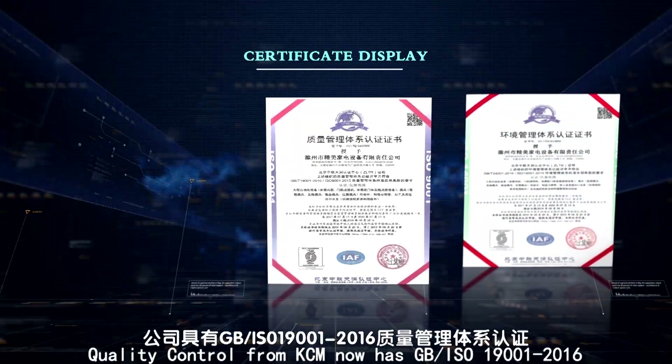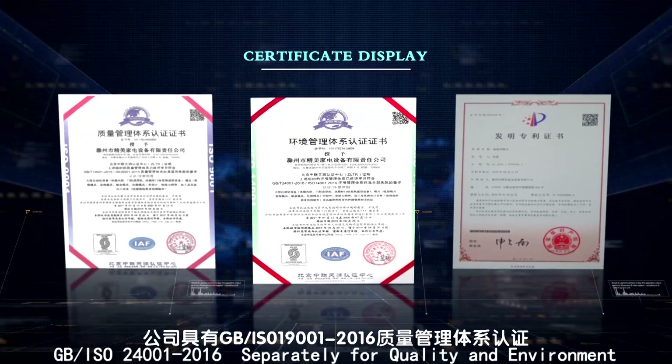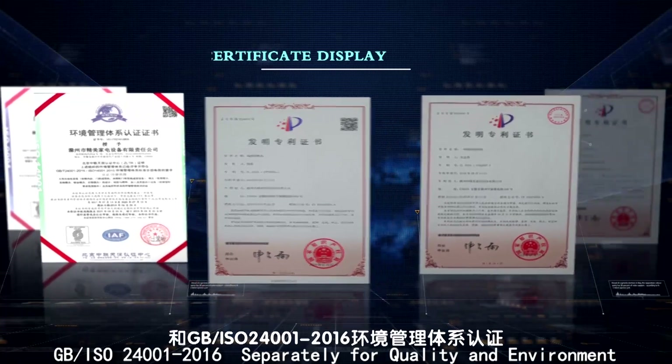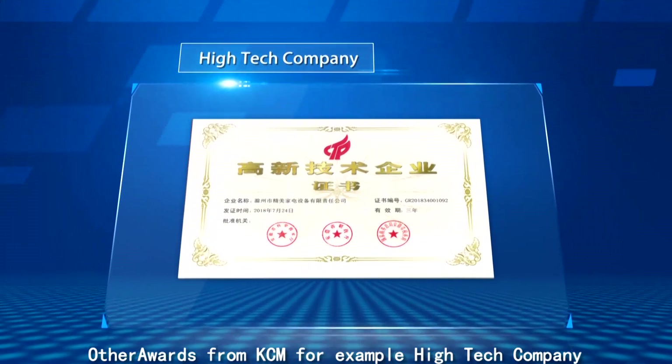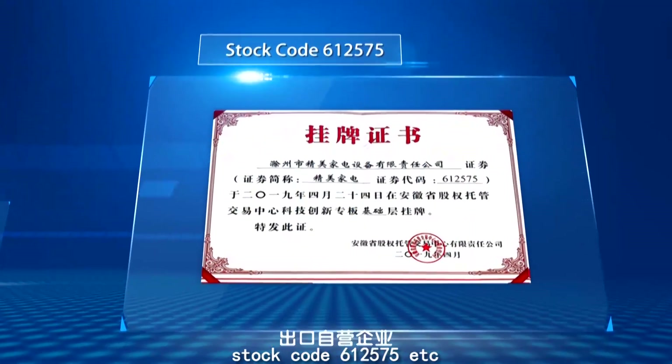Quality control from KCM is certified under GB/ISO 19001-2016 and GB/ISO 24001-2016, separately for quality and environment. KCM is also recognized as a high-tech company with stock code 612575.